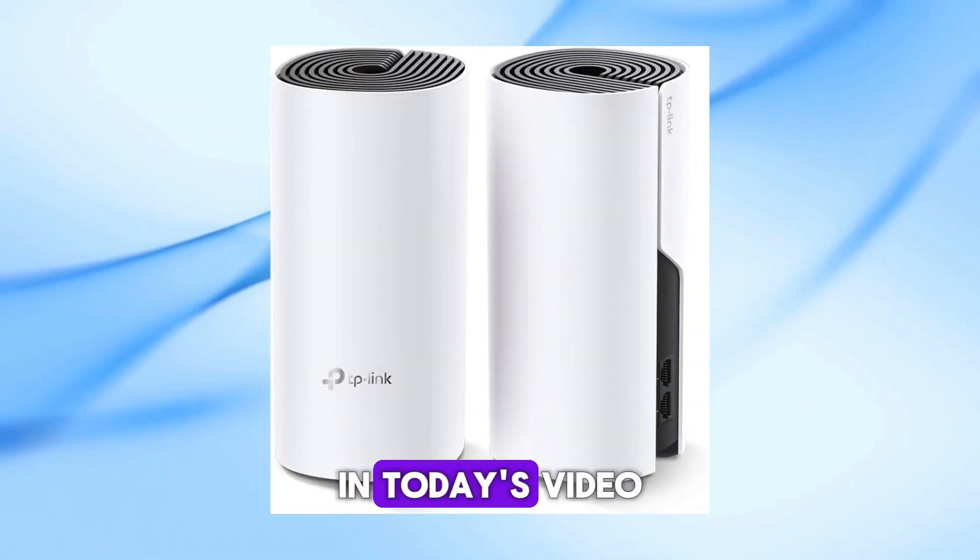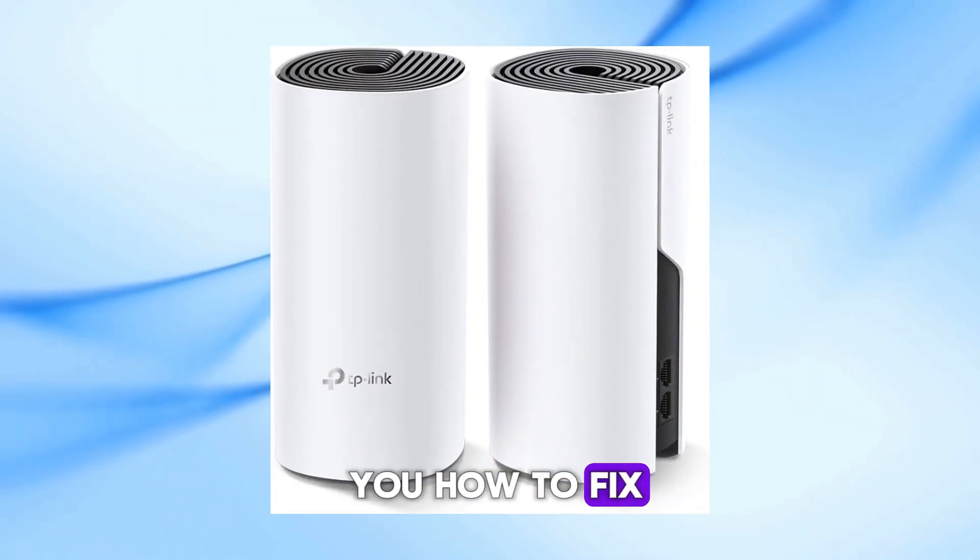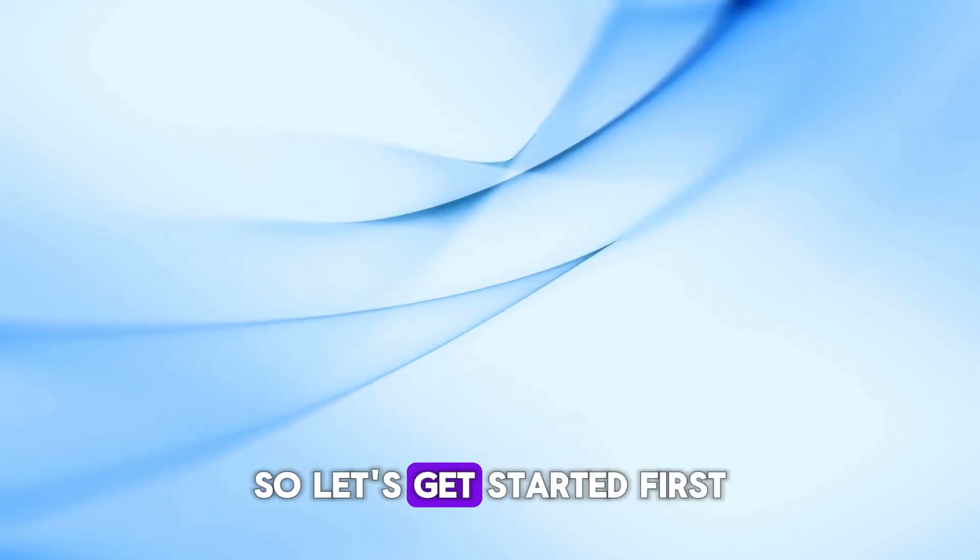Welcome back to our channel. In today's video, we're going to show you how to fix your TP-Link Deco if it's flashing red. So let's get started.